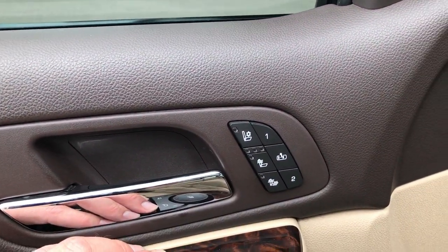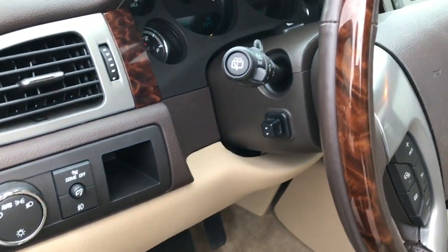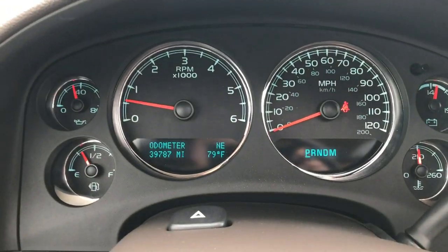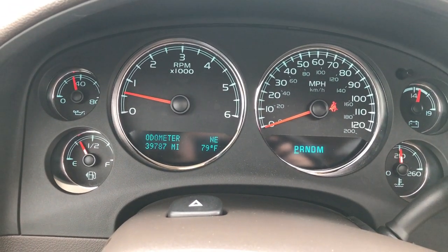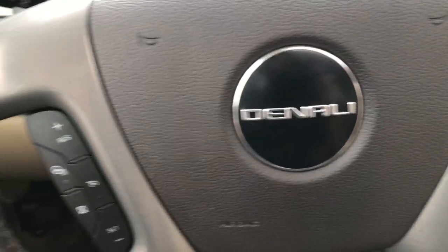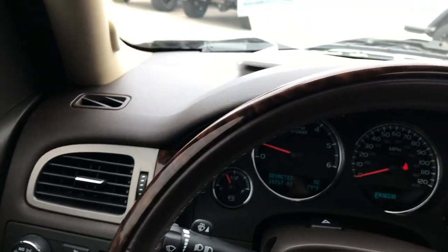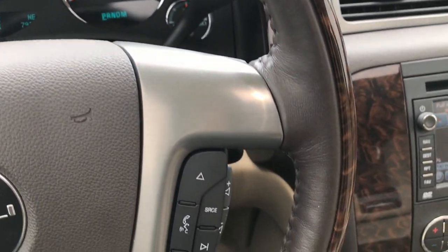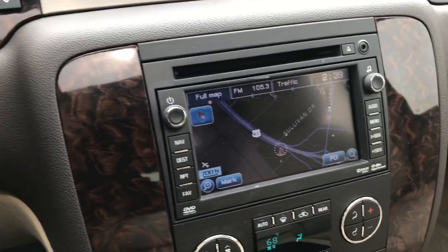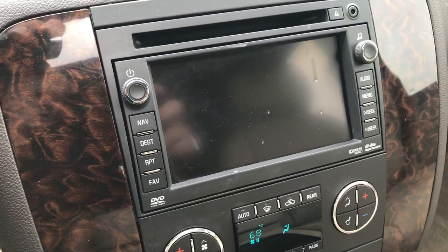It also has the heated and cooled seats and memory driver's seat. Auto headlamps, power tilt, and you can see that this vehicle has 39,787 miles. The instrument cluster is very clean. It has a heated steering wheel — here's your heated steering wheel button. Wood grain trim, leather-wrapped steering wheel, Bluetooth audio controls. It does have the factory navigation system, which is also where the backup camera shows up.